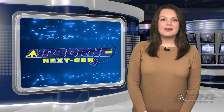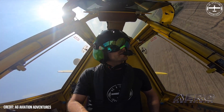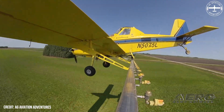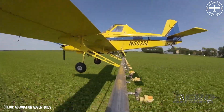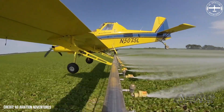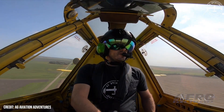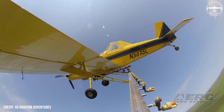Welcome back. Now for some shorter stories in our NextGen Minute. NAAA issues call for drone operators to give way to aerial applicators. As the U.S. agricultural season kicks into high gear, the National Agricultural Aviation Association is calling on both professional and hobbyist drone operators to exercise heightened awareness and caution during their flights. This appeal aims to mitigate the risks of aerial collisions as low-flying manned agricultural aircraft commence their crucial work over the nation's croplands.